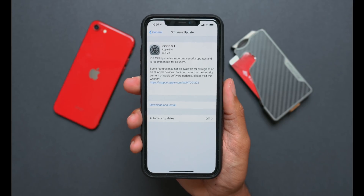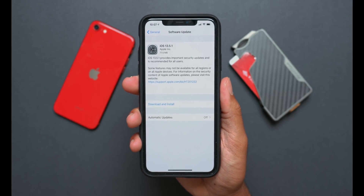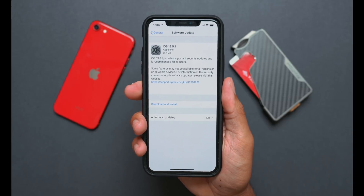What's up guys, it's Jeff. I hope you all have been enjoying iOS 13.5, but now we actually have the release today of iOS 13.5.1, so we'll get that version installed onto our devices here and see what's new.